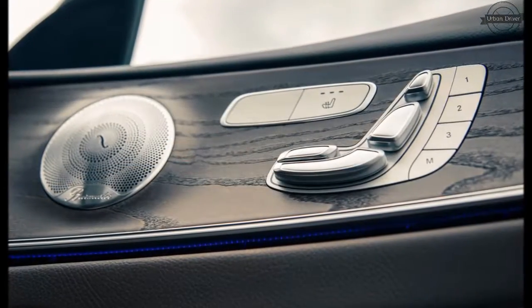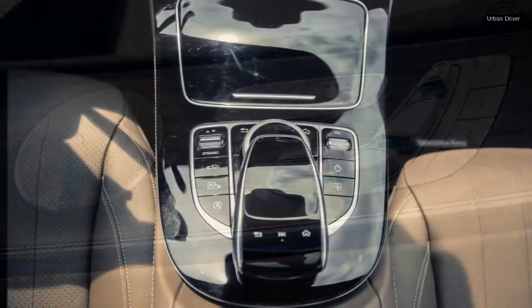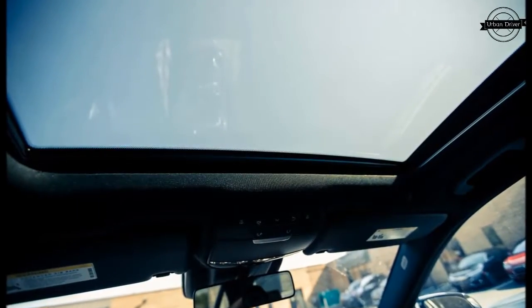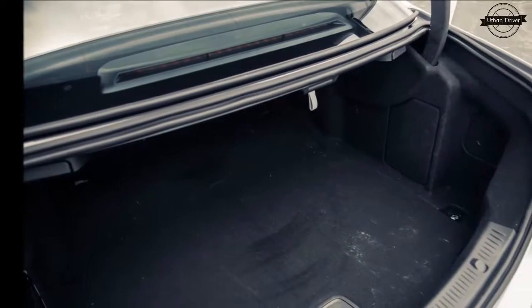There's no denying that the E-Class is a handsome car, although some may find the styling too sedate. Large windows and narrow roof pillars help with outward visibility and allow an abundance of light into the cabin for an extra sense of spaciousness.